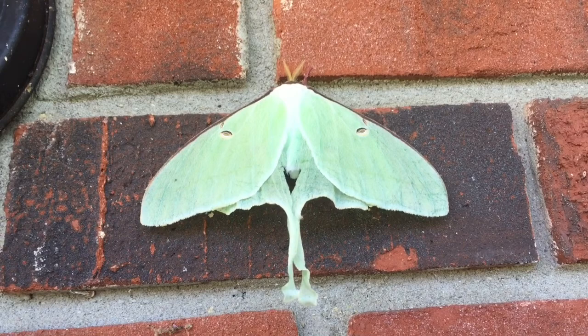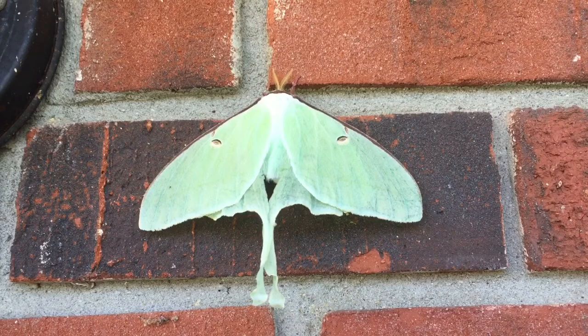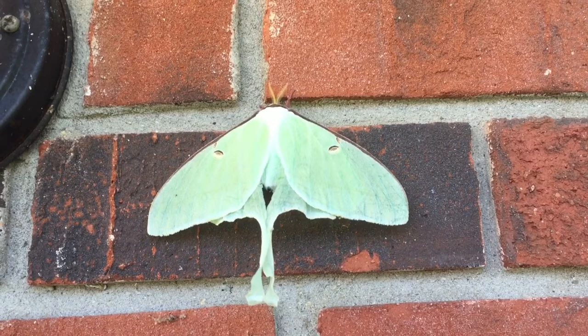The main predators of these moths are bats. Luna caterpillars love to eat walnut and hickory leaves, but Luna moths don't have a mouth — they don't eat anything.